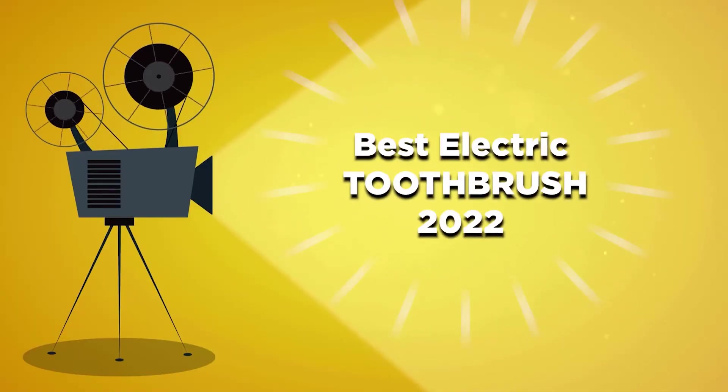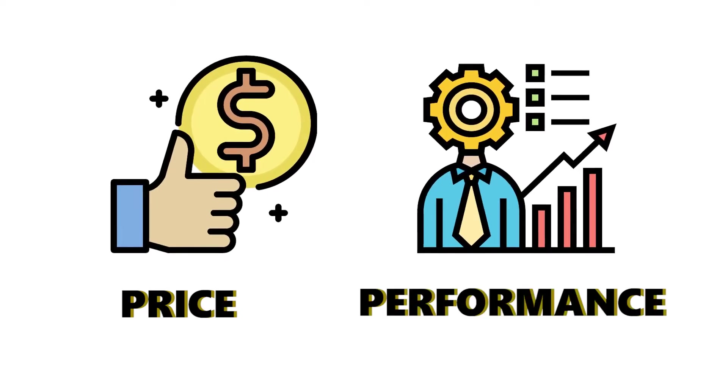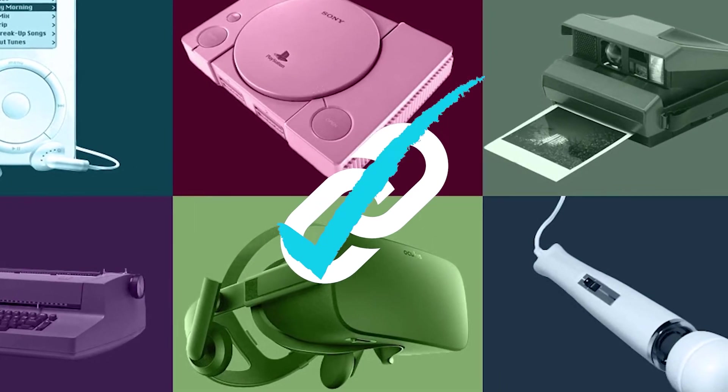Today's video will be on Best Electric Toothbrush 2022. Whether it is price, performance, or overall use, we've got you covered. For more information on the products, make sure you check the links below.